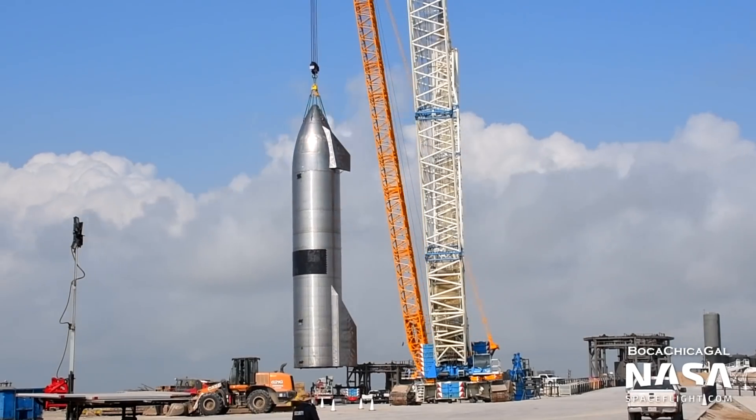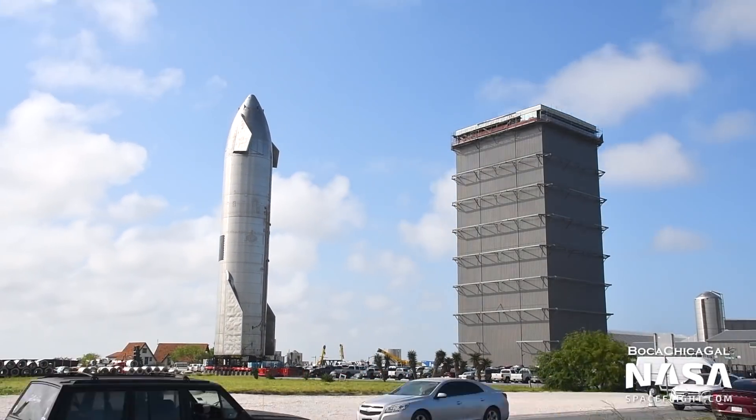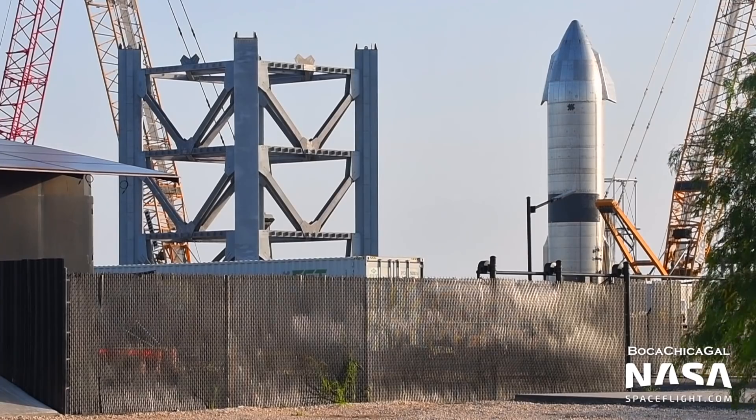And who knows — if they're in good shape, maybe we'll see them re-fly someday. SN15 was removed from Pad B on May 26th, then mounted onto a display stand towards the back of the production site, as a monument to the progress Starship has made in the past years.